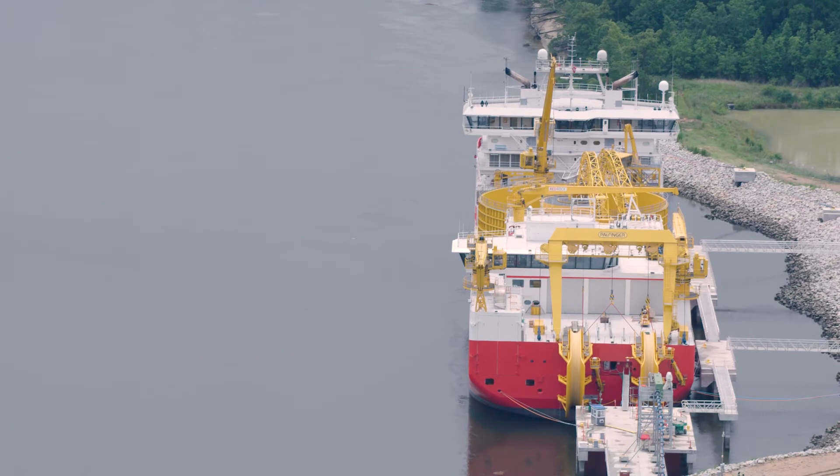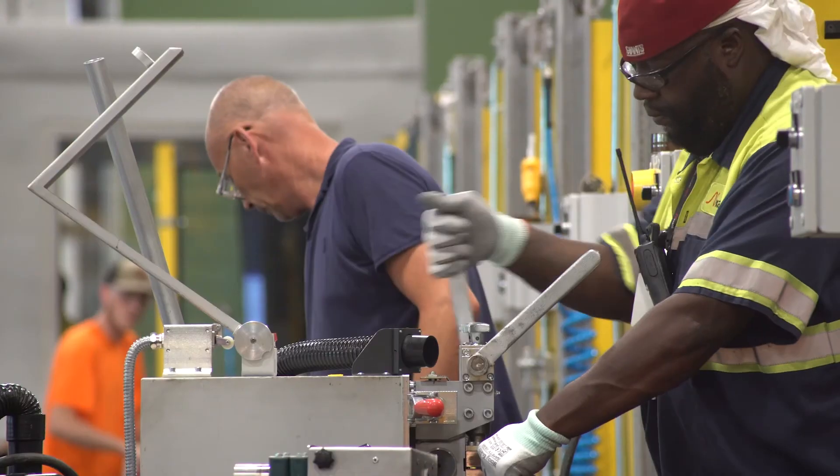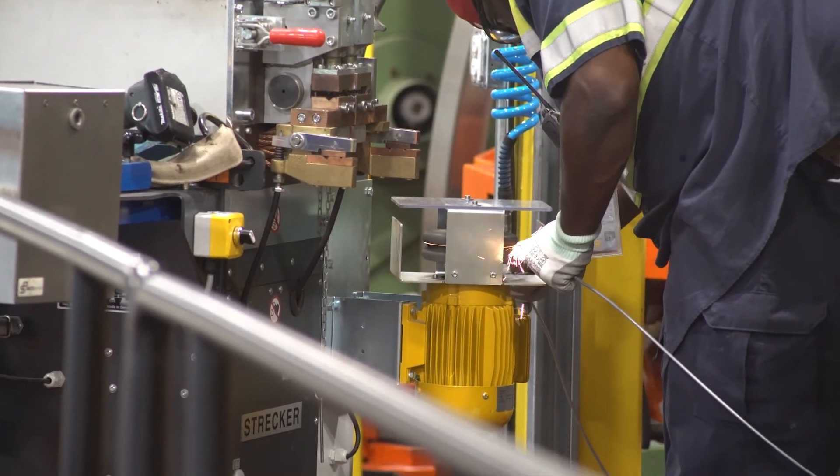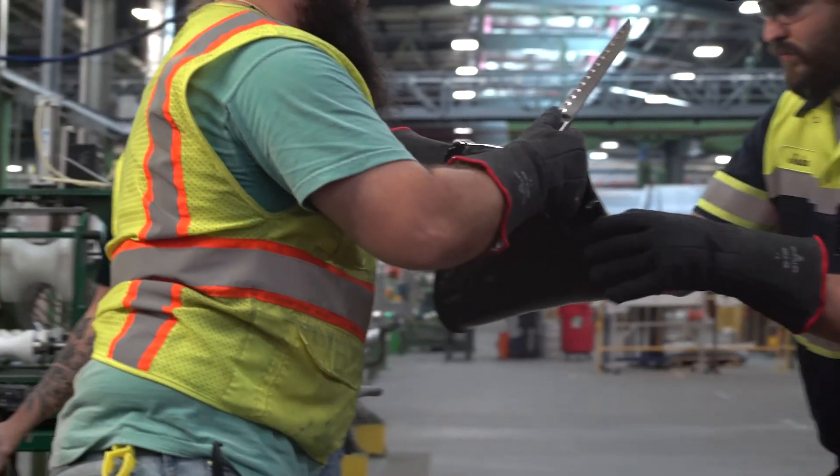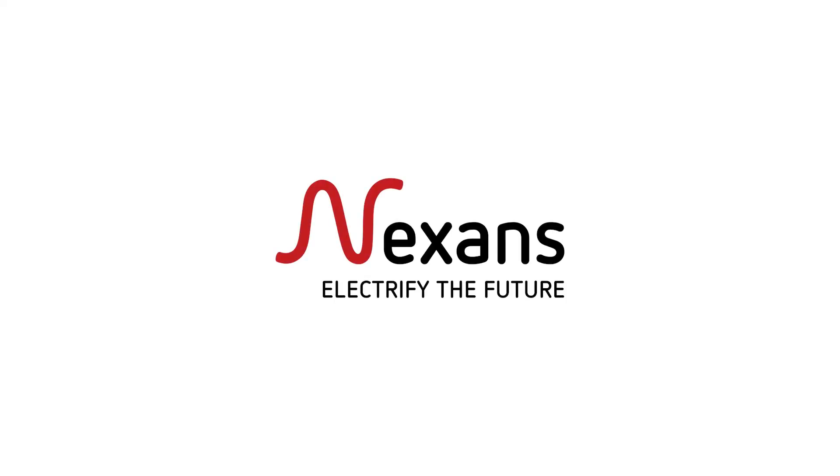We're excited to be part of this new industrial supply chain, especially in the U.S. market. We're very proud to be creating over 220 good-paying, high-paying jobs here in Charleston.